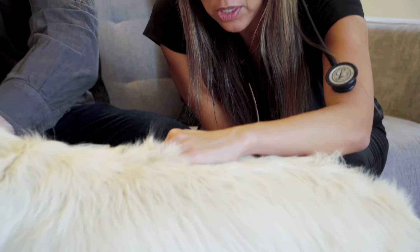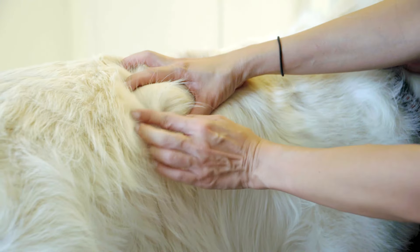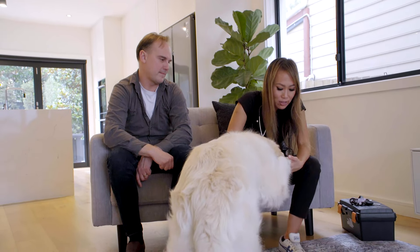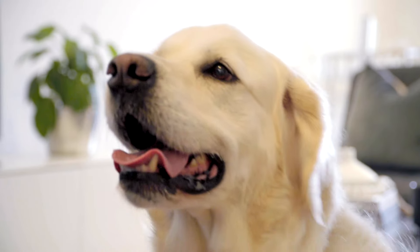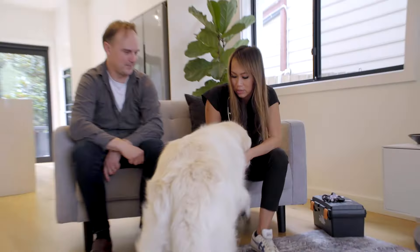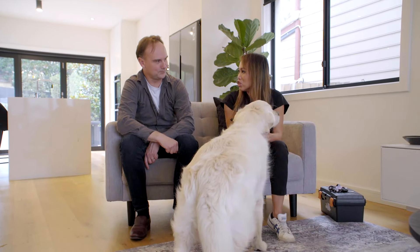Looking through the skin, it certainly looks very red, irritated, inflamed, a bit dry and scaly — probably from all the scratching and chronic itching. Checking between her paws, it's also red and itching there. It definitely looks like a generalized itch.